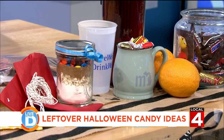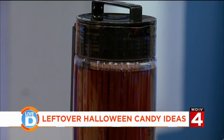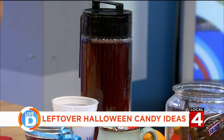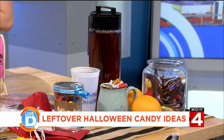Let's talk about infusing certain drinks — maybe tea, maybe vodka — because everything in moderation. You could infuse things like Skittles or mints into vodka or tea. You could also melt chocolates into coffee or a hot chocolate. And of course, orange pairs very well with chocolate.